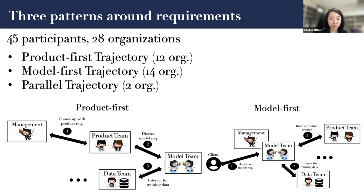Overall, we observed three patterns around requirements elicitation. The first is the product-first trajectory, where an organization already has an existing product and comes up with a new idea to add a machine learning component on top of it. The second is the model-first trajectory, where people have an idea for a machine learning component and then ask the product team to build a product around it. We also observed two organizations having a parallel trajectory, meaning they develop the model and the product at the same time.